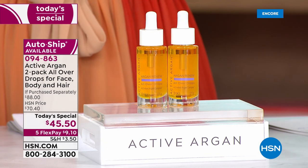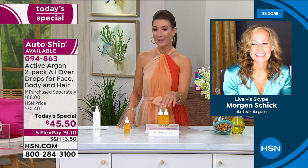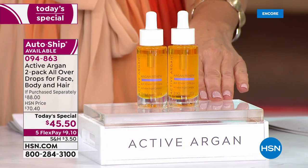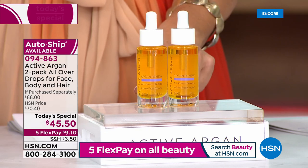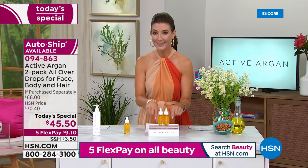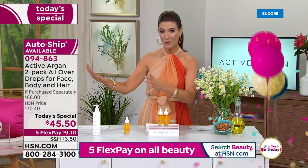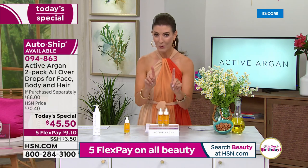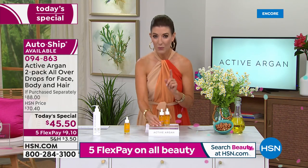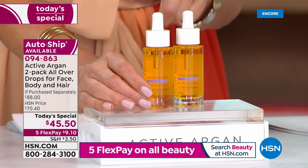I want to use whatever you're using, Morgan, because your skin looks absolutely amazing. Everybody is diving in early, so go to hsn.com right now to secure yours. I have no idea how long these are going to last — it's only one day at this price. Auto ship is more popular than the single shipment. If you say yes to auto ship, you get to lock in this one-day-only price on every bottle you order. You're getting two today — two for $45.50, when one is $44.